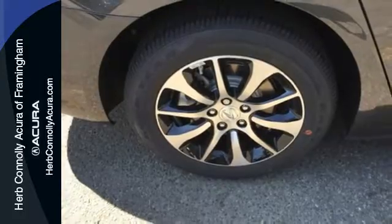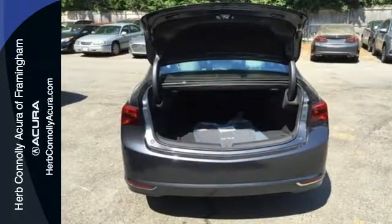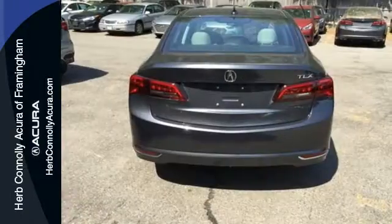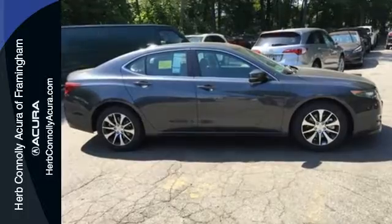Inside this exciting and fuel-efficient TLX, the controls are simple while the options are plentiful. Inclusion of dual-zone climate control, heated seats with memory settings, a universal garage door opener, and a multi-view rear-view camera make light work of common functions and give fun features including Siri Eyes-Free technology.